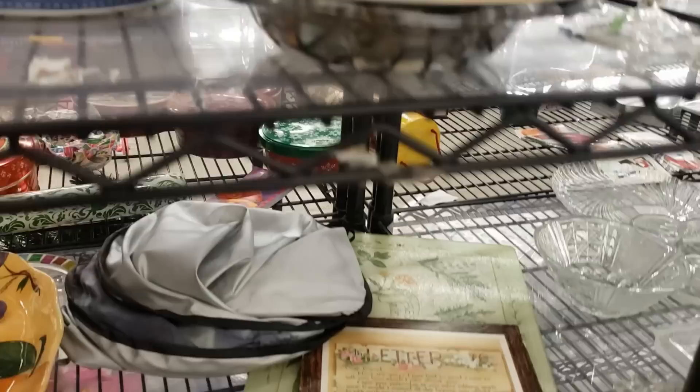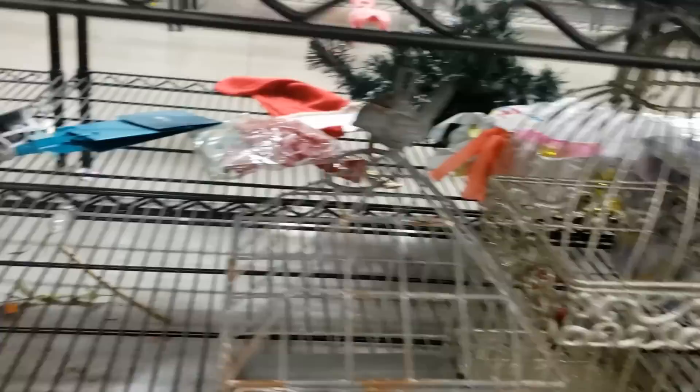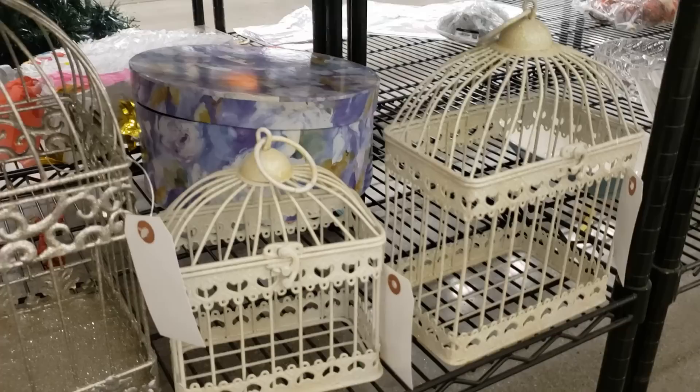More plates — there's those bass plates from last time. That poor flower with the chips is still here. Some bird cages but not very good quality.